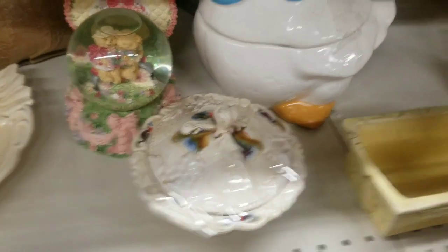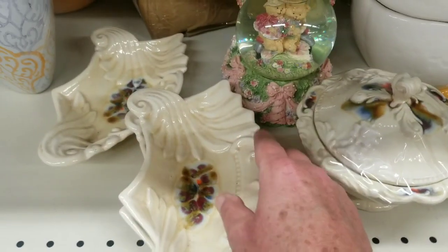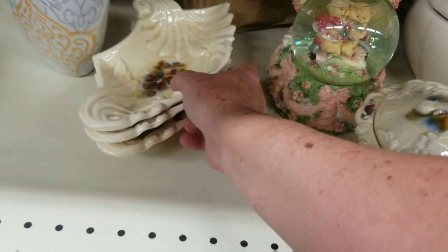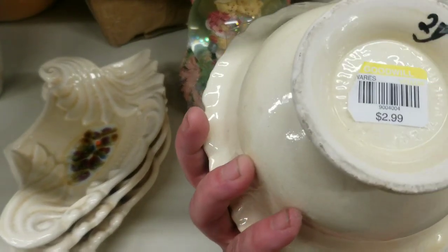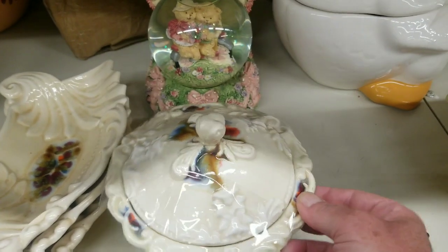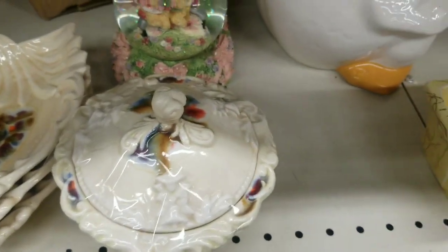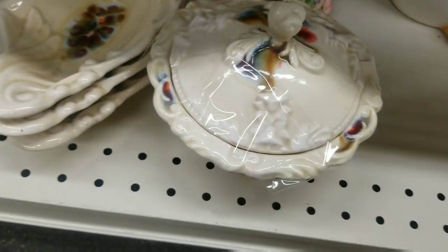Looks like you got separated from your family — there's your family. Put them all together. $2.99. I've got a few of them at home that I can't sell, so even though it's nice, I'm going to pass.